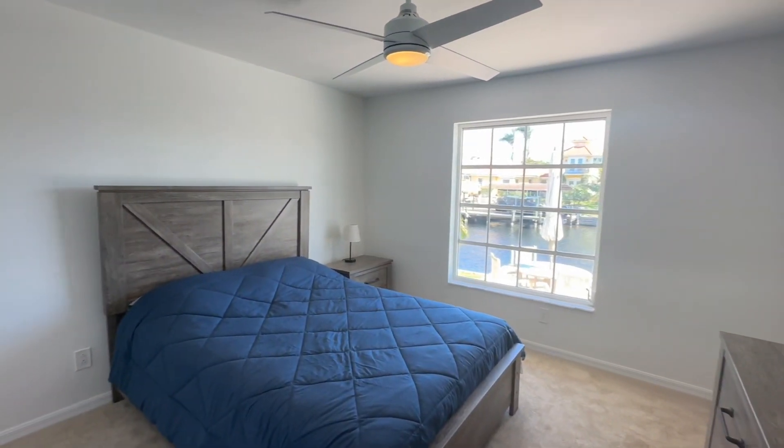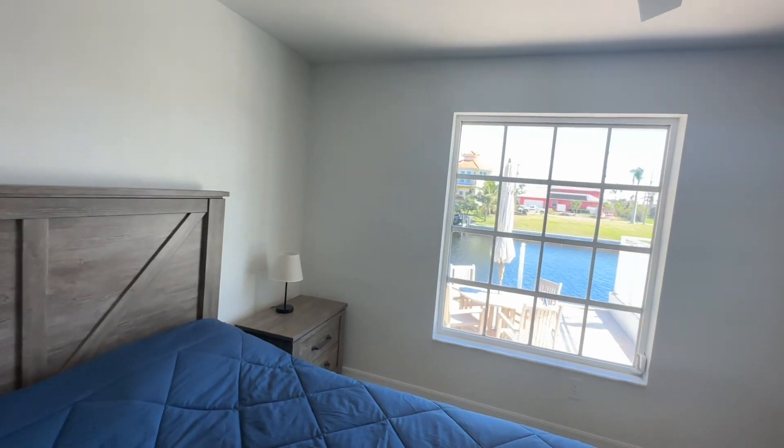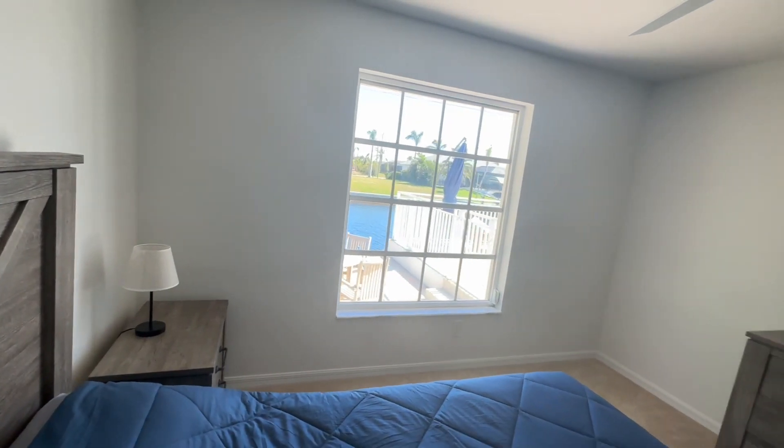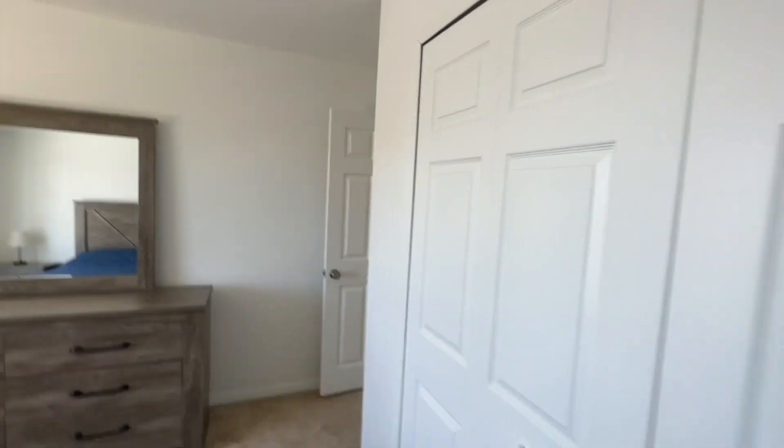Here's the other bedroom. This is on the end of the house, eastern exposure. Nice big closet.